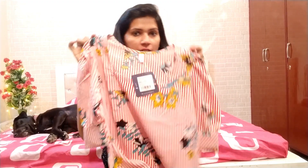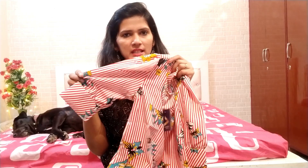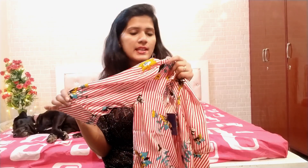The next top I picked is a red and white color top. I like it a lot — it has a very cute print with nice detailing and everything. I really like this one.